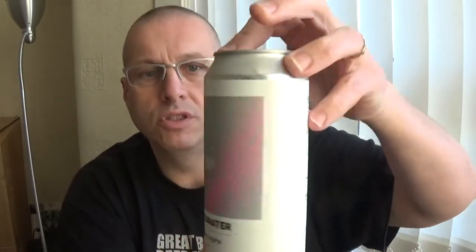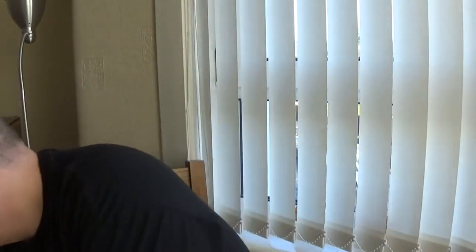Next one is the Cloudwater Amber Enigma, 4.8% on the Richter scale. I've not tried anything from this stable at all. I've seen a lot of people out there reviewing Cloudwater beers and raving about them, but I've never ever had a chance to try them to be honest.